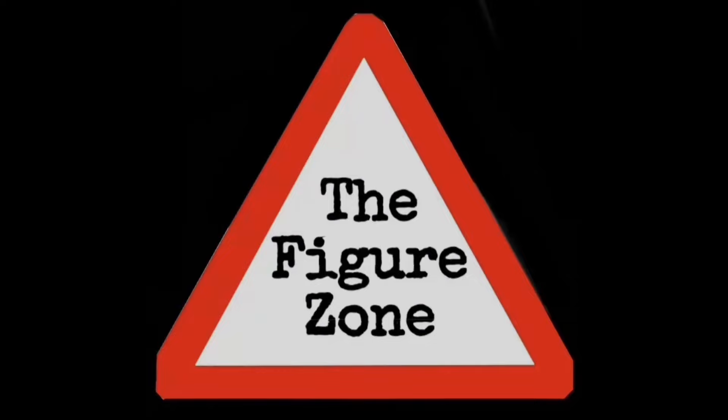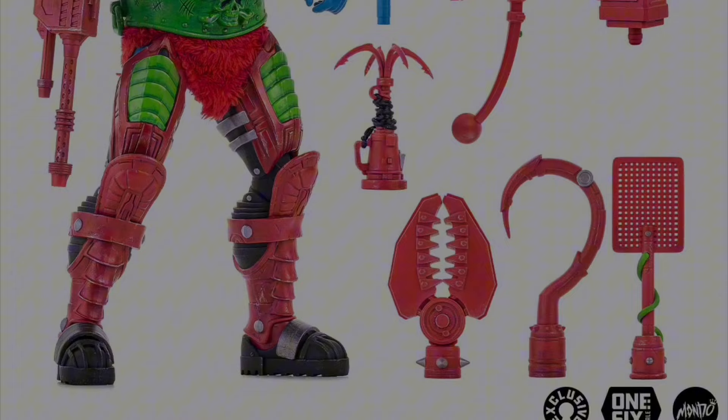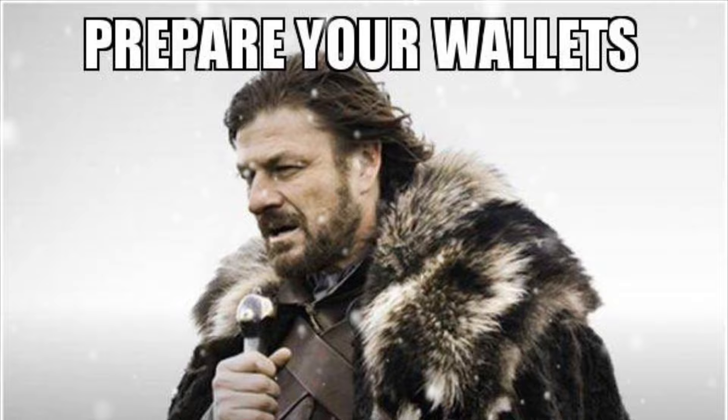Welcome to the Figure Zone! Make sure to stick around to the end of the video so you don't miss out on the action figure pre-orders. Quick update: the Mondo limited edition Masters of the Universe cartoon-style Trap Jaw figure went up for pre-order and sold out pretty much before I could even get a video up. He looks freaking awesome — this is the coolest one and I missed him. Prepare your wallets, the pre-orders are coming.